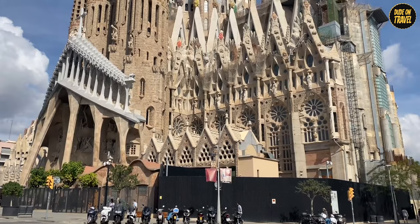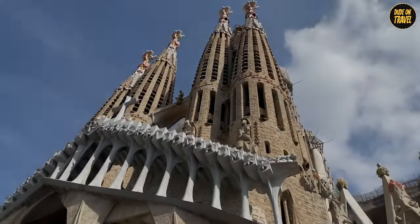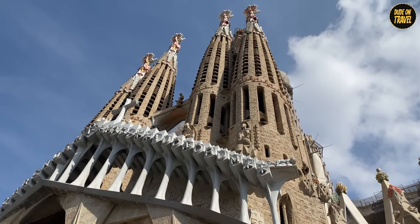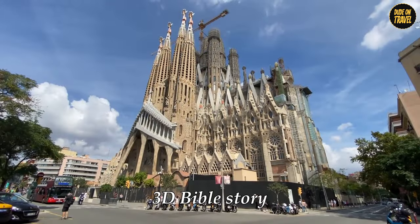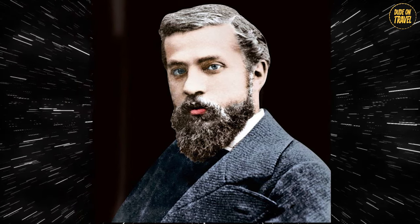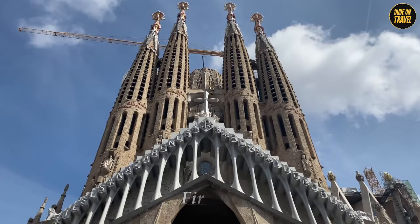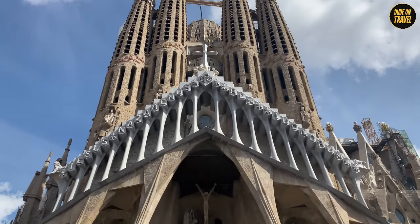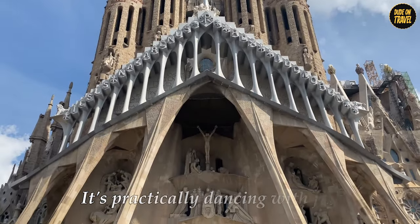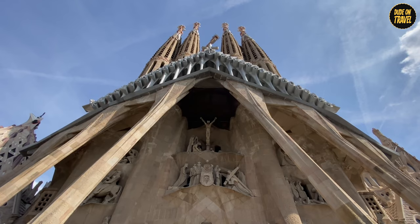Get ready to pick your jaw up off the floor when you first lay eyes on the Sagrada Familia. This isn't just any church facade — it's like stepping into a 3D Bible story. Gaudi wasn't playing around when he designed this place. Each facade is a visual feast, telling a different chapter of the Bible. First up, the Nativity Facade — it's practically dancing with joy, celebrating the birth of Jesus with sculptures that look like they could start moving any minute.